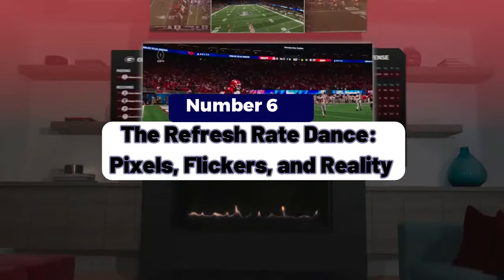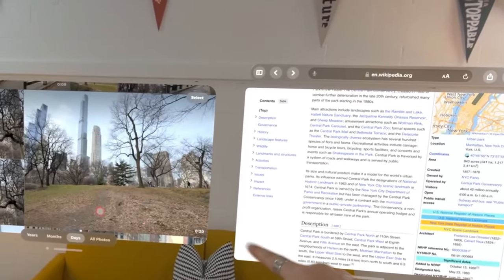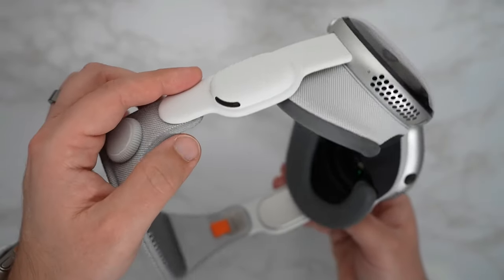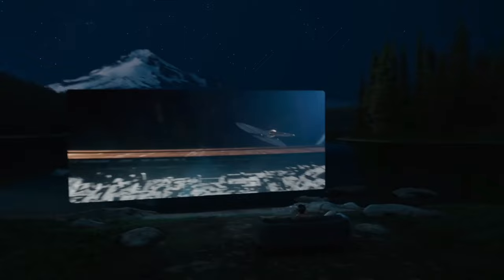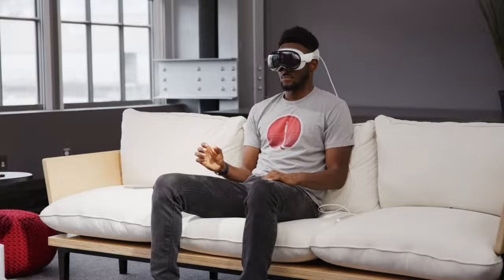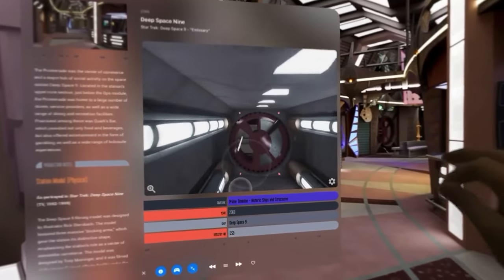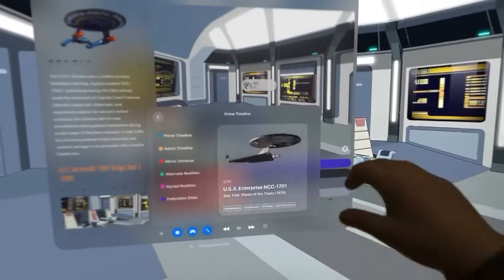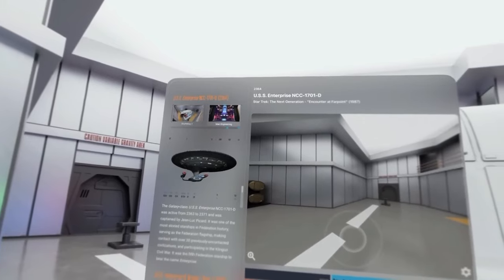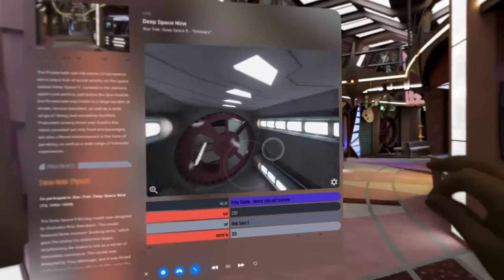Point 6: The Refresh Rate Dance — Pixels, Flickers, and Reality. How does the Vision Pro handle weird refresh rates or anti-camera materials? It's a dance between technology and reality. Imagine the Vision Pro as a digital chameleon adapting to its surroundings — it's not just about looking cool, it's about staying functional. The Disco Ball Effect: in well-lit environments, the Vision Pro dazzles, pixels shimmering like a disco ball and rendering your virtual pet dragon in glorious detail. But step into a dimly lit room and suddenly the disco ball stumbles — pixels flicker like a DJ scratching vinyl, your dragon's wings glitch, and you wonder if it needs a firmware update.